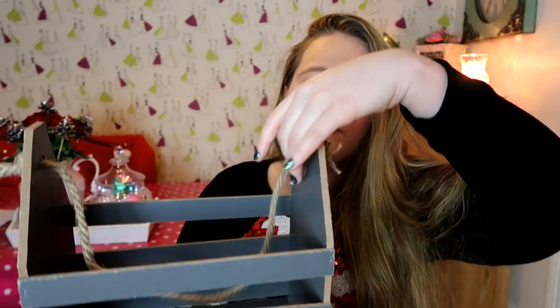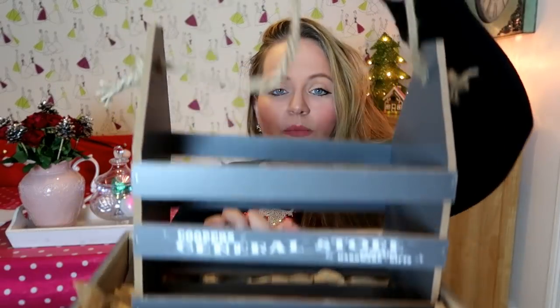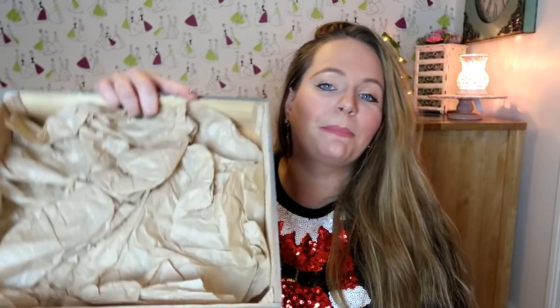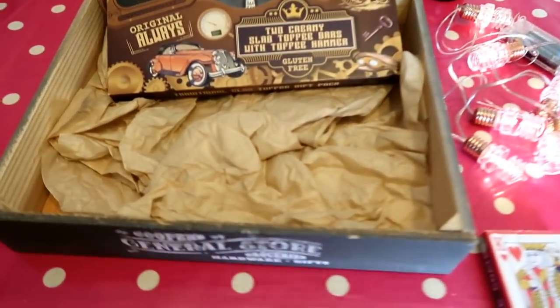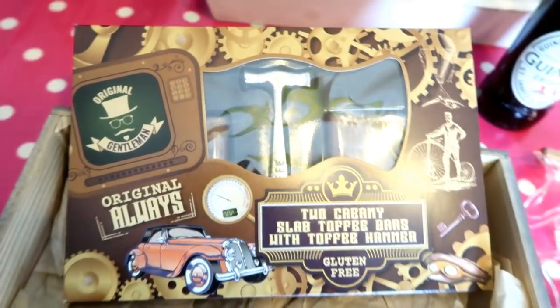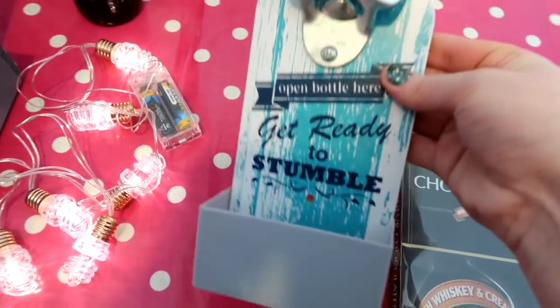Not forgetting the men in our lives — I went to Poundland and picked up these little crates for a pound each. I've opted for the grey because it looks a bit more rustic and manly. One has a rope handle and the other is more of a tray style. I fill them with brown paper — I find it works better than hamper shredding for a man's gift. For this one I've gone with an alcohol theme. There's a toffee set with a little hammer for a pound — it looks more than a pound!